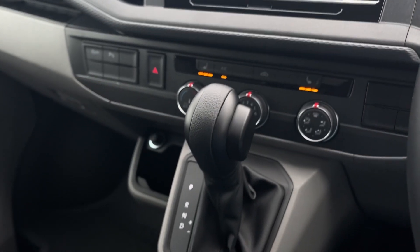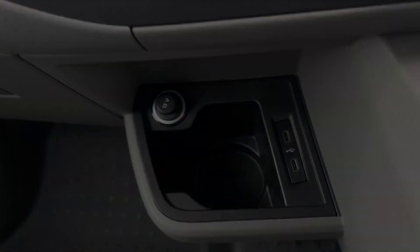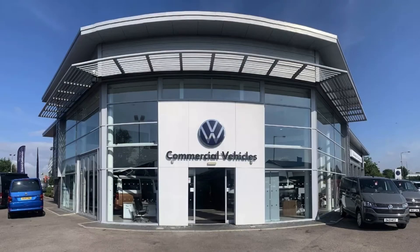Moving down you will find your climate controls and two USB-C ports for more connection options. This has been a presentation of the Transporter T28 Panel Van Highline that is now available to purchase from Volkswagen Van Centre Liverpool. For more information please get in touch with our friendly sales team.